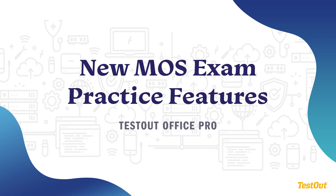At TestOut, we understand how important it is for your students to prepare for and pass the Microsoft Office Specialist Exams. We're excited to show you a preview of major enhancements that will further improve the MOS exam preparation within TestOut Office Pro. These changes will roll out over time, but we want to give you a sneak peek of what is coming.